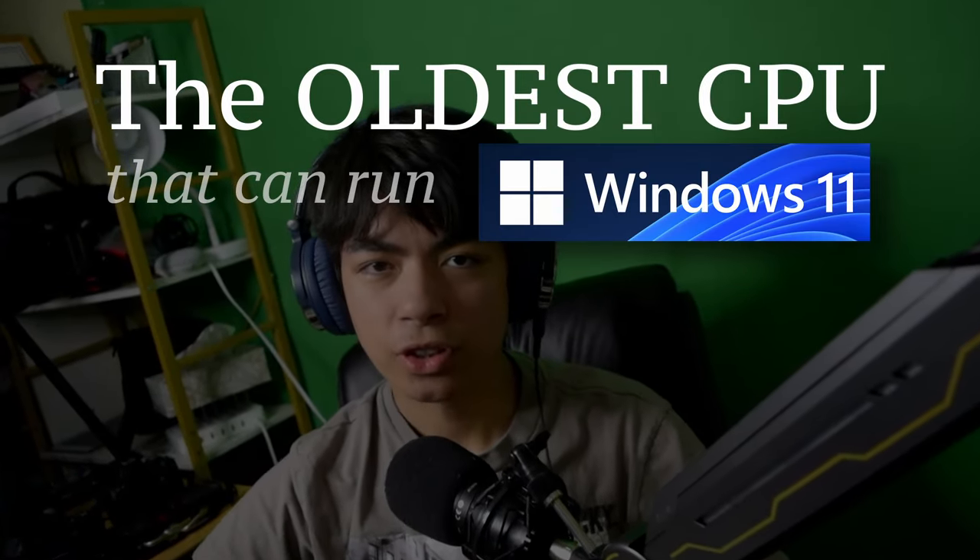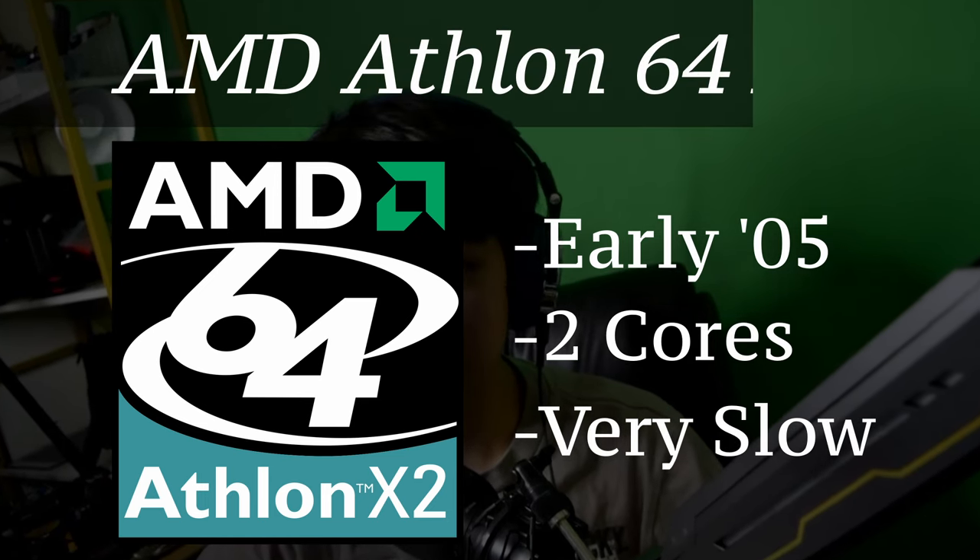The oldest CPU that can run Windows 11 is the AMD Athlon 64X2, but how does it hold up 19 years after its release date? Let's find out.